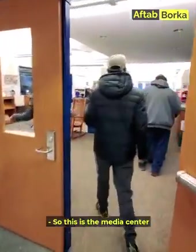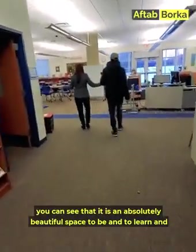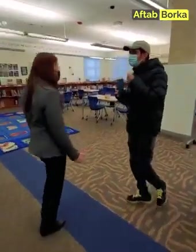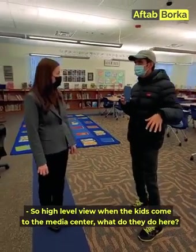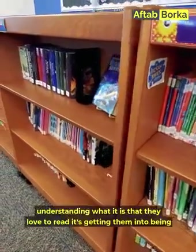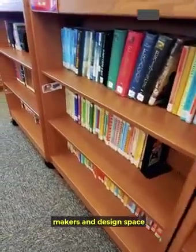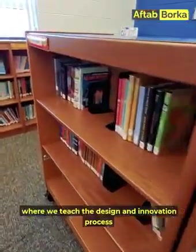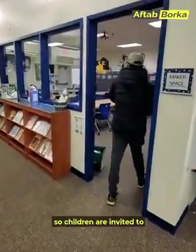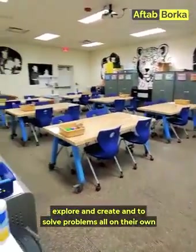This is our media center — an absolutely beautiful space to learn and get kids excited about research and investigation. The goal of the media center is to get kids into books and understand what they love to read. It's also a maker space where we teach the design and innovation process, inviting children to explore, create, and solve problems on their own.